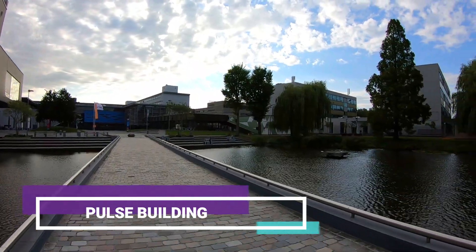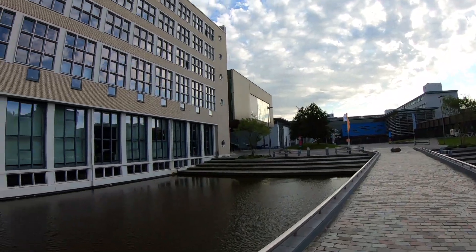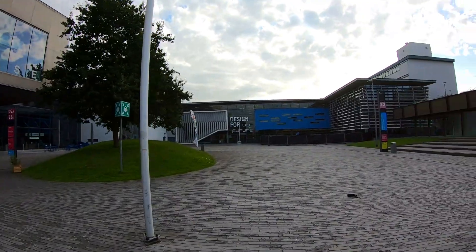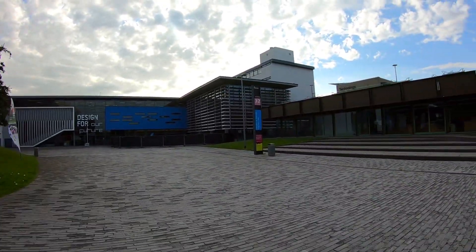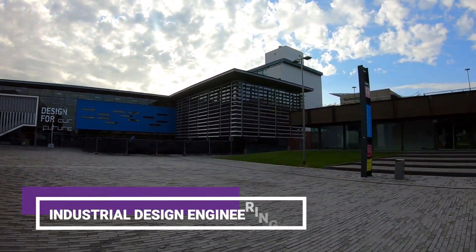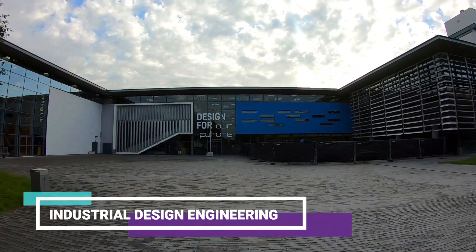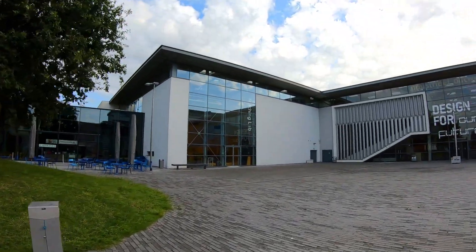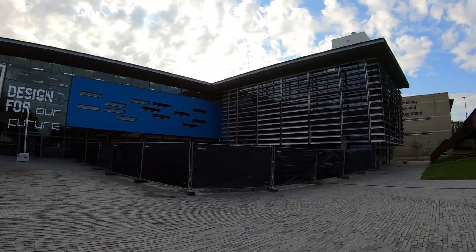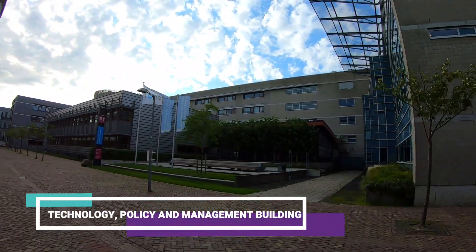This building is the Pulse building. Now we are seeing the building for Industrial Design and Engineering. This is the building for Technology, Policy and Management.